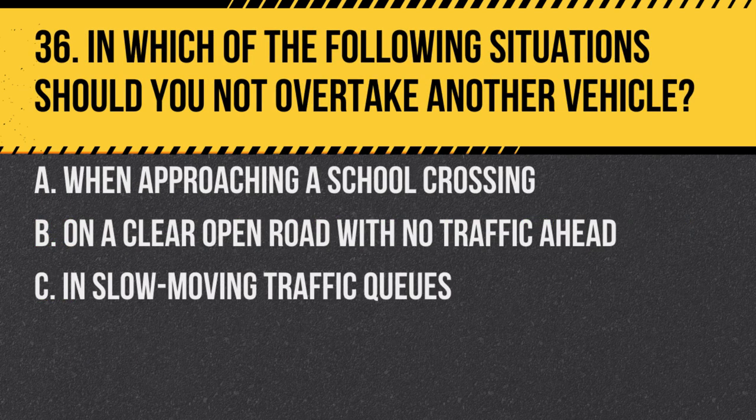Question 36. In which of the following situations should you not move to overtake another vehicle? A. When approaching a school crossing. B. On a clear open road with no traffic ahead. C. In slow-moving traffic queues. Answer: A. When approaching a school crossing. It's dangerous as children could be crossing or about to cross.